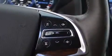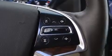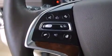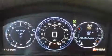Backseat passengers will appreciate the rear audio controls, allowing them to make easy adjustments to the stereo system. Passengers are protected by various safety and security features, including head curtain airbags.